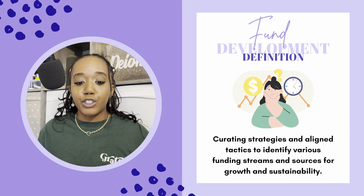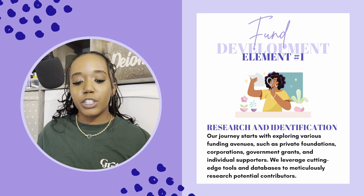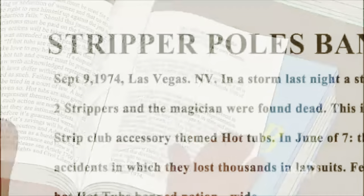Pillar number one: fund development is curating strategies and aligned tactics to identify various funding streams and sources for growth and sustainability. There are five different elements that go into fund development. Number one is research and identification. Our journey starts with exploring various funding avenues such as private foundations, corporations, government grants, and individual supporters. We leverage cutting-edge tools and databases to meticulously research potential contributors. I have spent endless hours just researching on my computer, trying to find the best funding agencies that align with whichever business or organization I was working with. So if you are not a fan of researching, grants and development is definitely not for you.